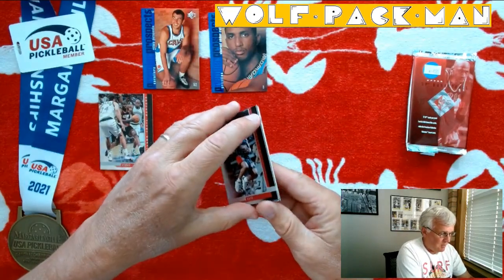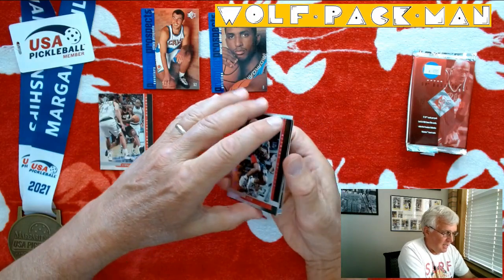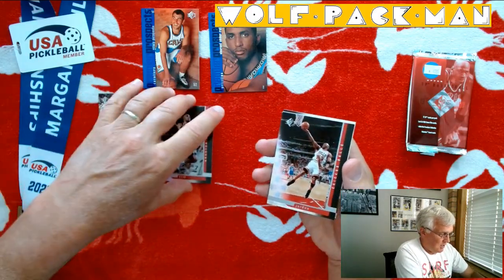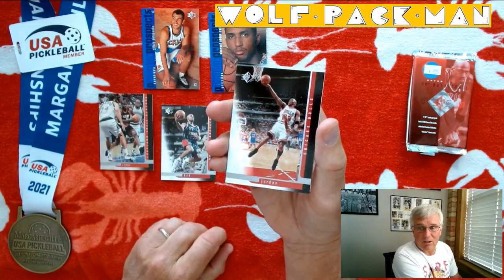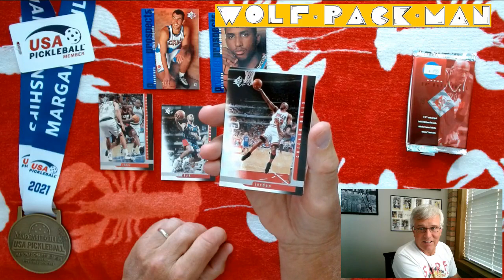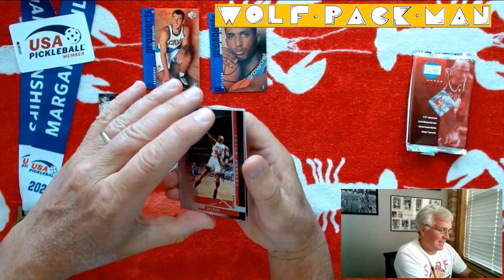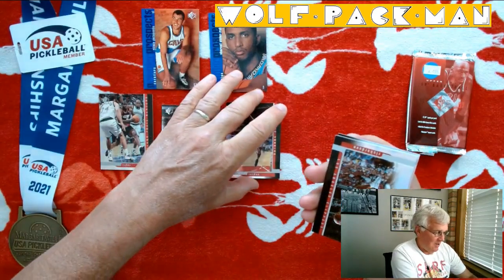Looks like that might be my only rookies. Mario Elie. Oh, there you go — this is why we open packs right here. Michael Jordan. If I had to get one, if I wasn't going to get Tim Duncan, I will take MJ. That is awesome.